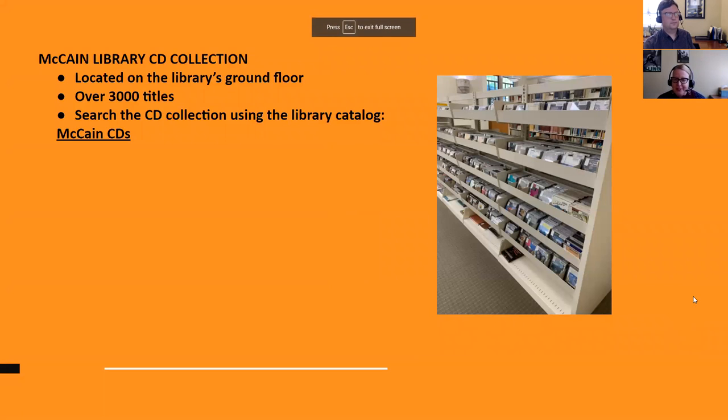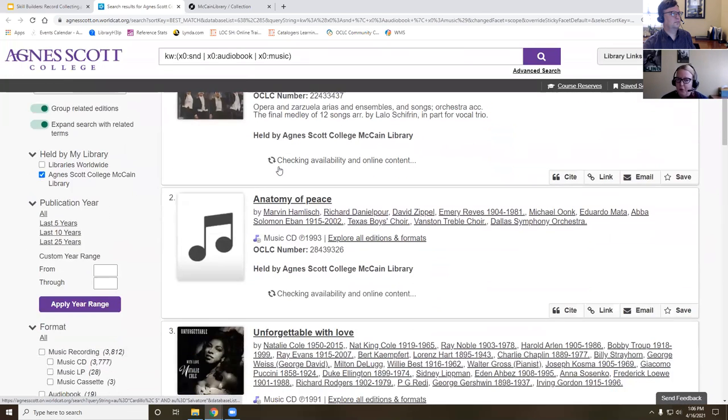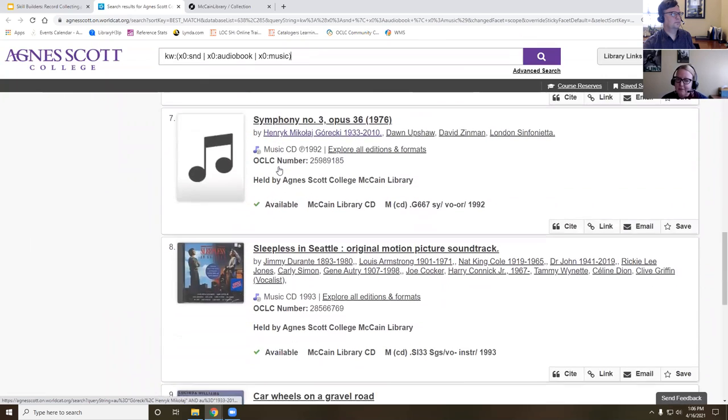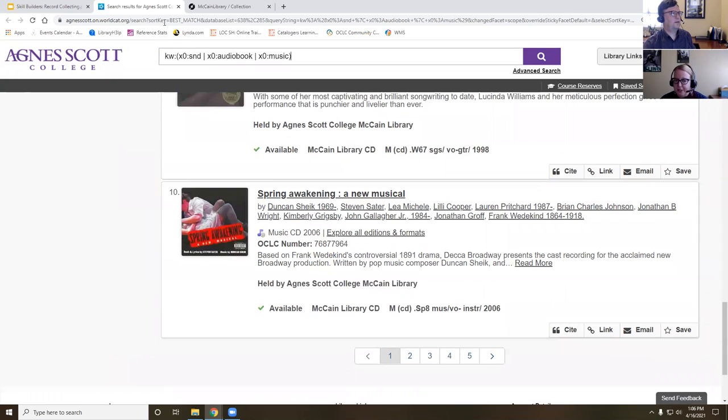We also wanted to mention our CD collection, because if you are a music fan, we have over 3,000 CDs. They're also on the ground floor of the library right next to the albums. To locate CDs within the collection, you just use WorldCat — the McCain Library Catalog — and you can use advanced functions to narrow it down so you're only looking at music CDs. There's lots of neat stuff in the CD collection as well, and you can listen to them in the library or check them out to take home.